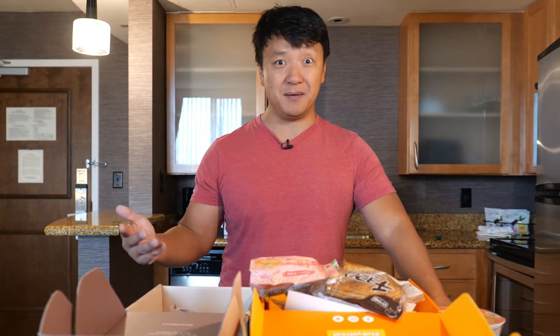So if you want to give these boxes a try, which I highly recommend you do, you're gonna be looking forward to this every single month like I am. For Tokyo Treats, use code KITKAT22 to get a bonus Kit Kat in your first box. For Sakurako, use code TIGER to get bonus Japanese home goodies in your first box. Make sure to sign up before January 31st to get your freebies.